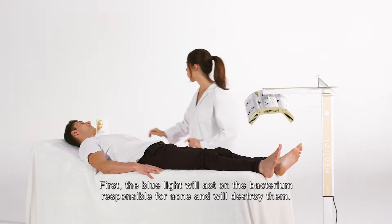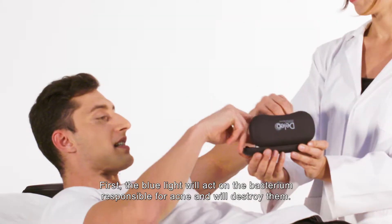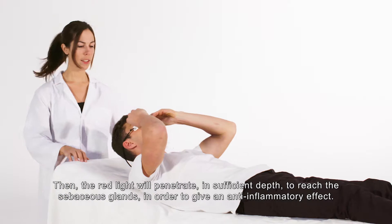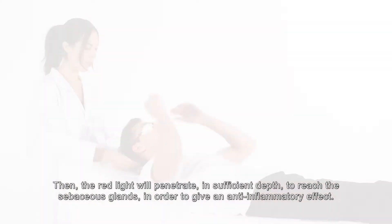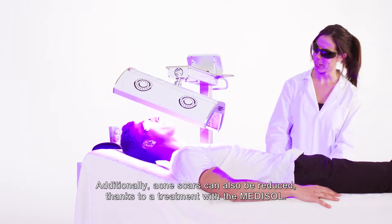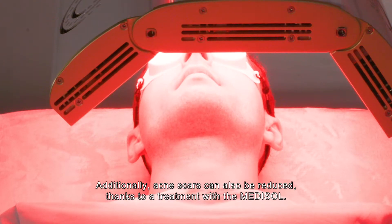First, the blue light will act on the bacterium responsible for acne and will destroy them. Then, the red light will penetrate in sufficient depth to reach the sebaceous glands in order to give an anti-inflammatory effect. Additionally, acne scars can also be reduced thanks to a treatment with the Medisol.